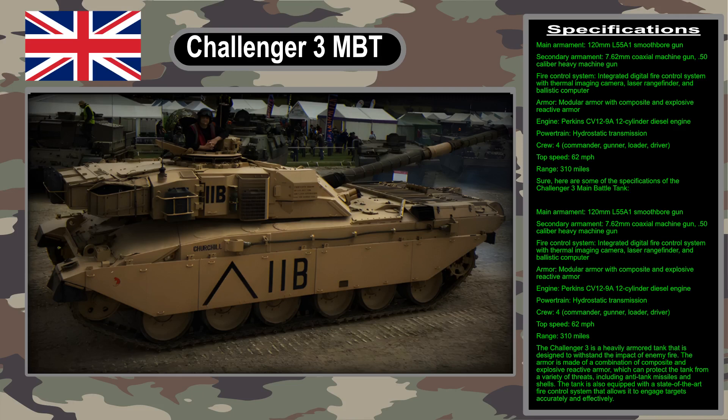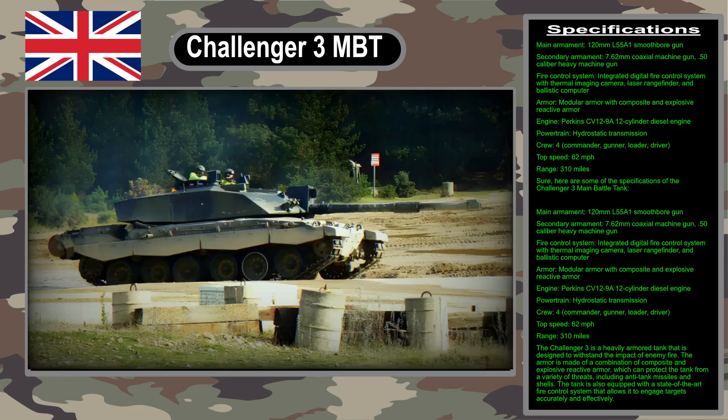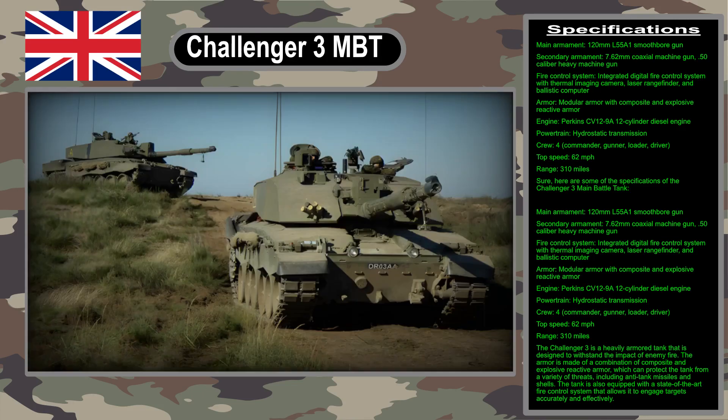The Challenger 3 is a new British main battle tank that is an extensively modernized version of the Challenger 2. It was officially unveiled in 2021 and is scheduled to enter service in 2027.